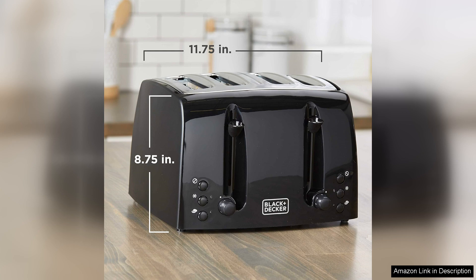Overall, the Black & Decker four-slice toaster T2410B is a fantastic investment for anyone in need of a reliable and stylish toaster. With its combination of extra wide slots, customizable browning options, and easy cleanup, it has quickly become an essential part of my kitchen routine. Highly recommended.